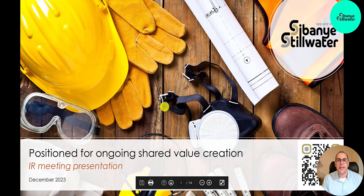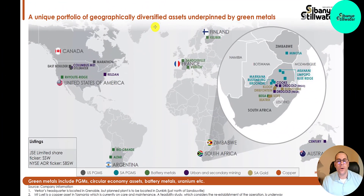Let's take a look at their most recent investor deck to learn more about the company. You can see their assets are all over the world. They're located in Canada, the U.S., Argentina, France, Finland, of course South Africa, Zimbabwe, and Australia. South Africa is their most significant — you can see it's all clustered in this area right here.